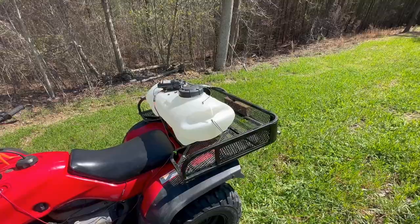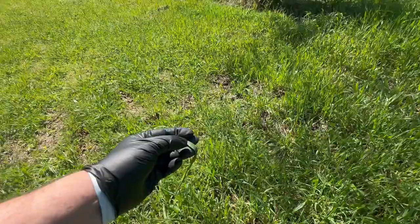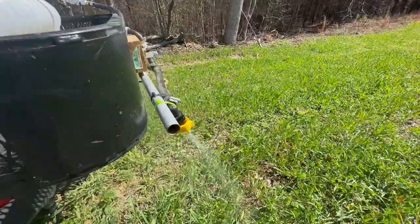Got the glyphosate loaded up - half ounce to the gallon. Time to do some spraying. It's midday, all the dew has burned off. You don't want to spray early in the day - if there's a lot of dew on these oats, then that herbicide is not going to stick near as well.